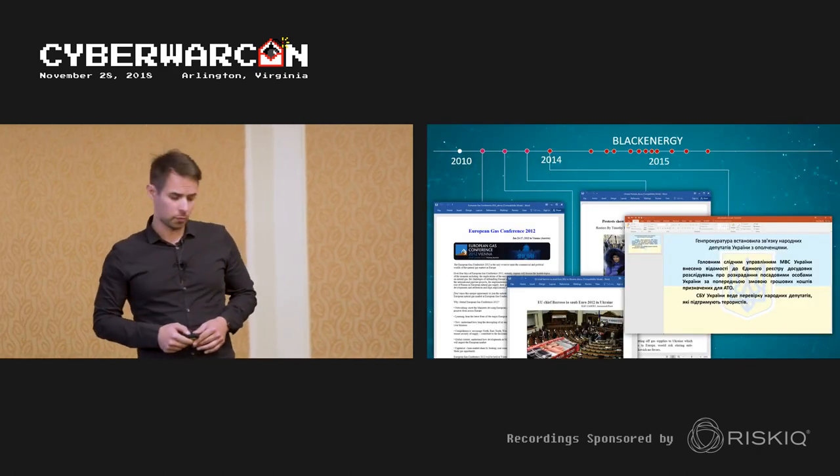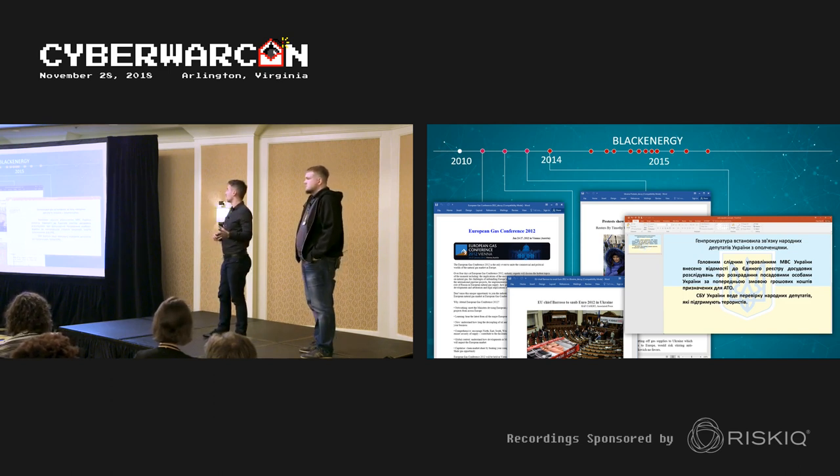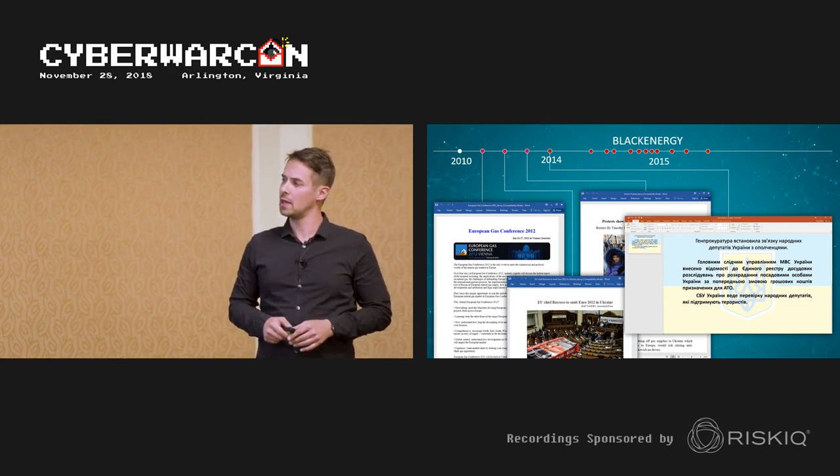We've been tracking this group for quite a while, specifically Black Energy 2, Black Energy 3, and Black Energy Light. The first targeted campaigns of Black Energy go back to around 2010.